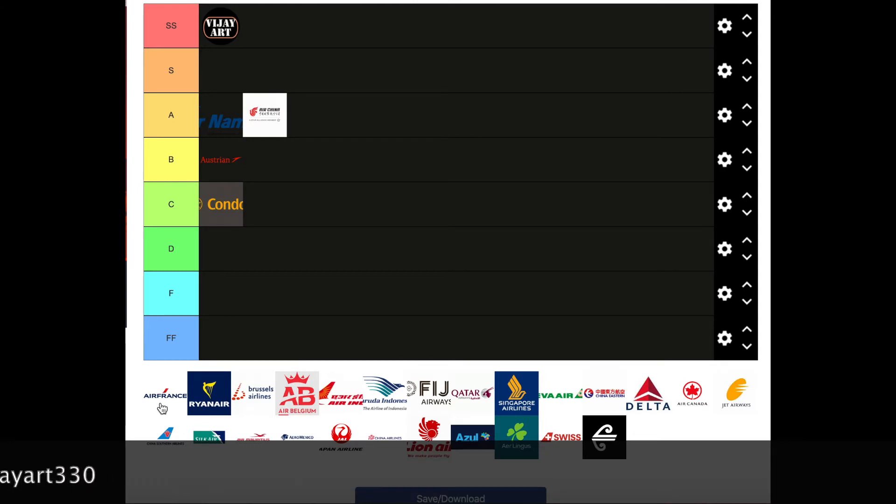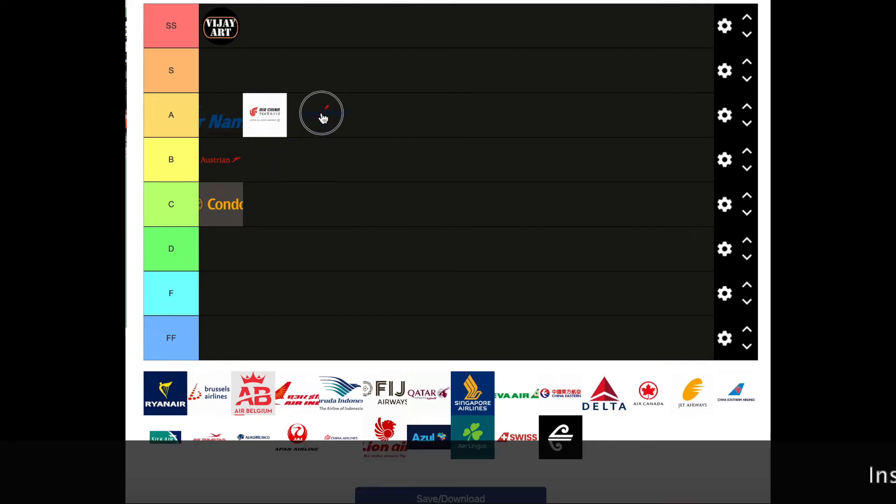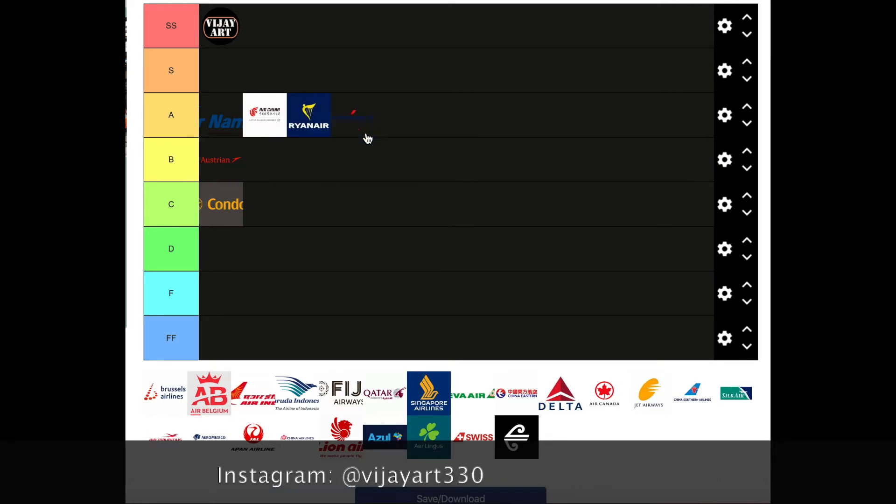Air France — it's really recognizable, like anybody will know what this is. So I think I'll give it an A tier. Ryanair — as much as I hate the actual airline, I have to say their logo is amazing. The color scheme is on point. Everything about this is really nice. Definitely an A tier for that.